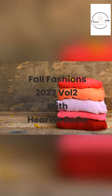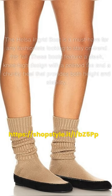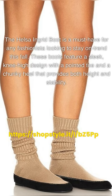Fall Fashions 2023 Vol. 2 with Here We Go Go! The Helsa Ingrid Boot is a must-have for any fashionista looking to stay on trend this fall.